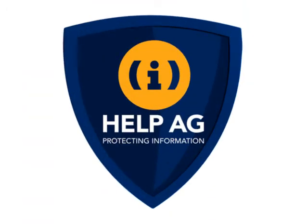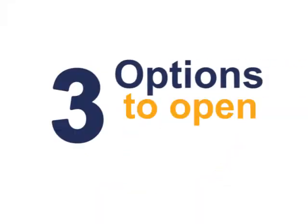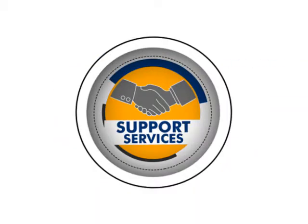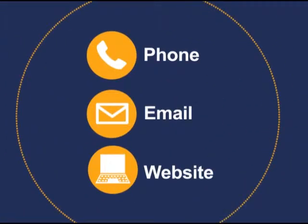Help HE Middle East — Protecting Information. You have three options to open a ticket with the Help HE Security Assistance Center: phone, email, and website.